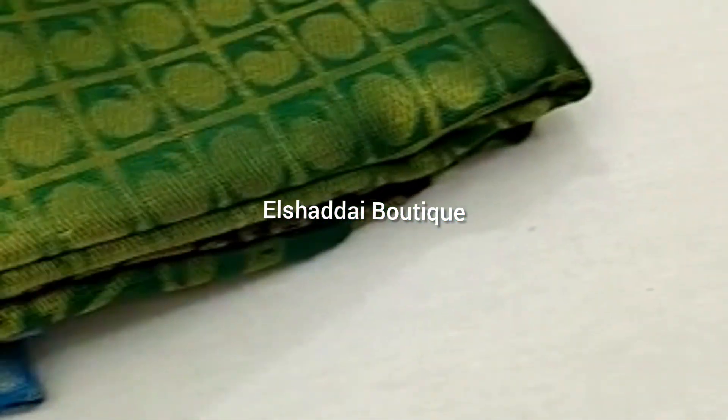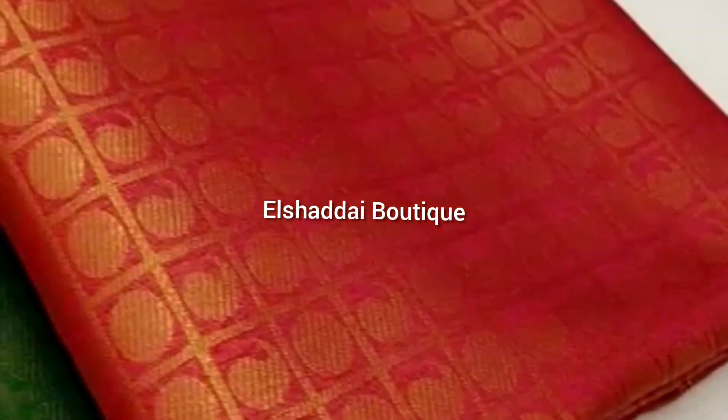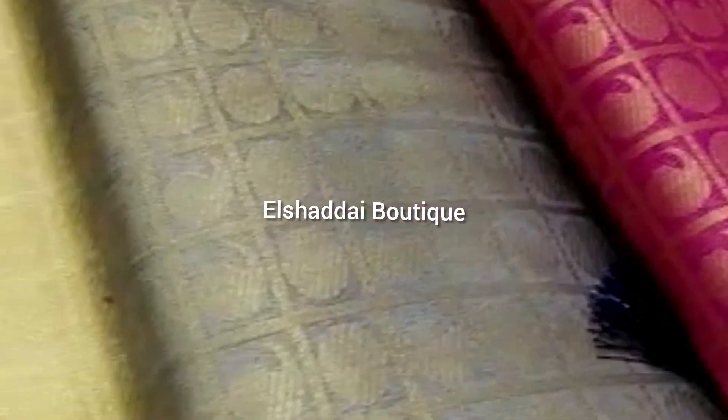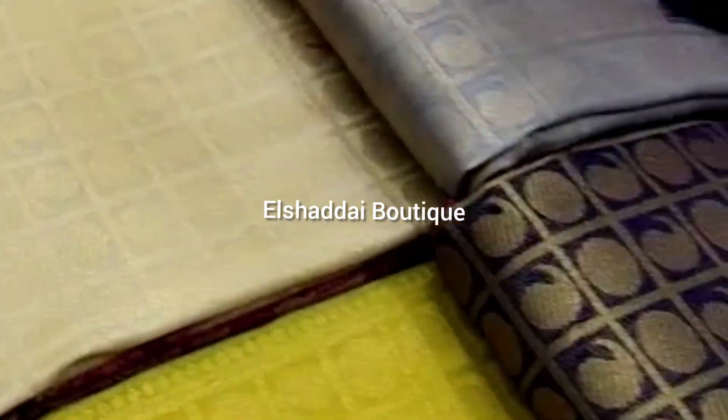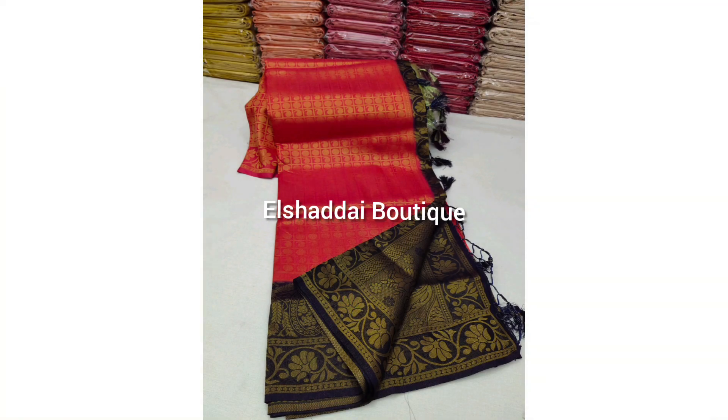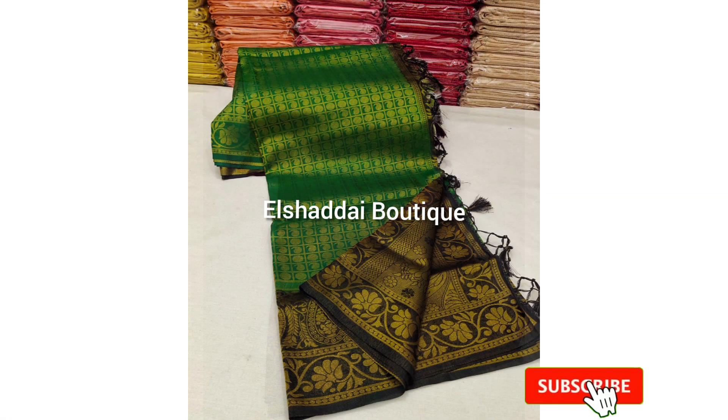Hello friends, I am here with this special sari collection. This is a soft silk sari. This sari is a copper sari. This is a special sari.